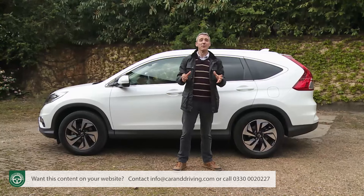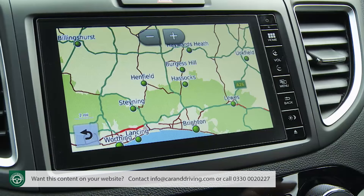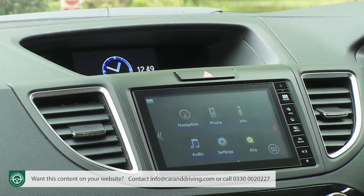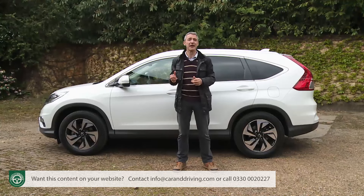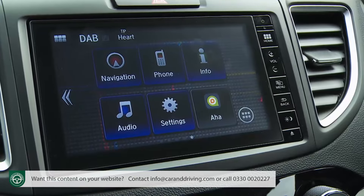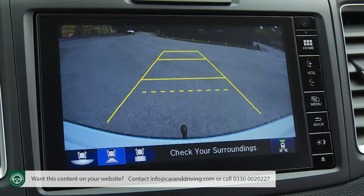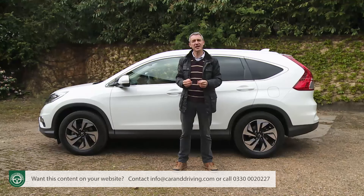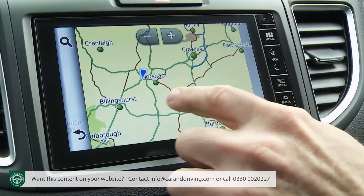The major option for CR-V buyers at S-spec level is satellite navigation, which comes packaged up with the Honda Connect 7-inch colour infotainment touchscreen. Via this you can also access internet radio, download apps from the Honda App Center, listen to a higher quality six-speaker stereo and use a rear parking camera. Upgrade to the next trim level up — the SE — and you get Honda Connect as standard, although you still need to pay extra for navigation.